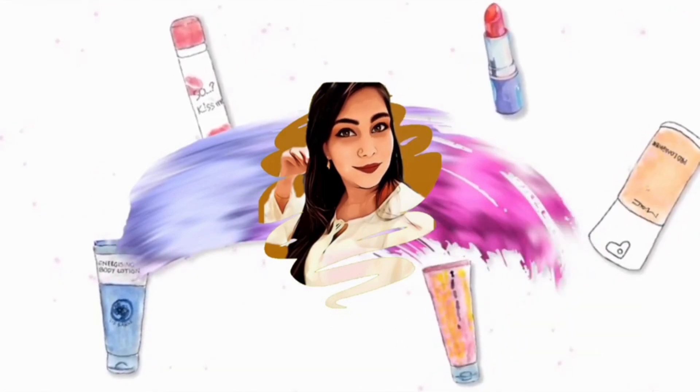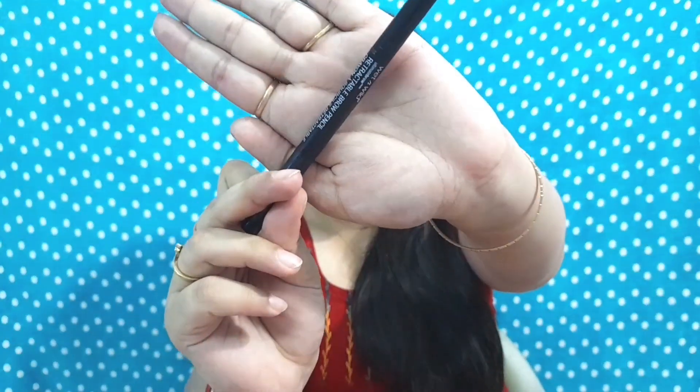The first product in the list is a brow pencil — the Wet and Wild retractable brow pencil. This is my holy grail. The shade I use is medium brown. I absolutely love it — it is amazingly pigmented, not patchy at all, and comes with a spoolie, which is a great plus point. It has three to four shades and I will leave the link in the description. It is priced at 499 rupees.